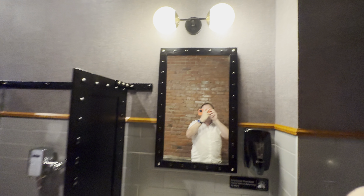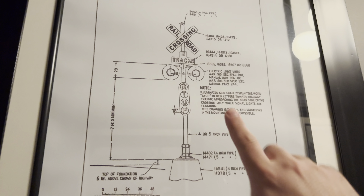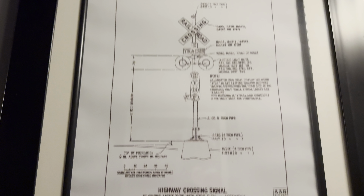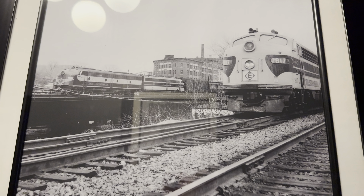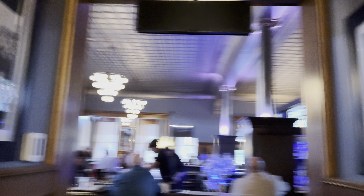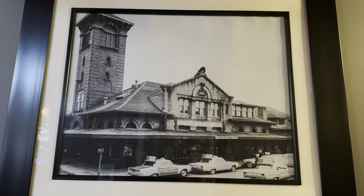This is the hallway leading out of the bathroom. They've got really awesome photos and schematics of railroad crossing signs — so cool. And pictures of the old train. Believe it or not, Binghamton used to have really good train service to places like New York, Scranton, and Syracuse, but not anymore. And here's an old picture of the train station from back in the day.